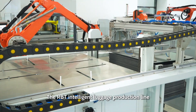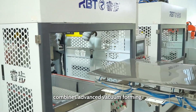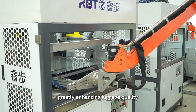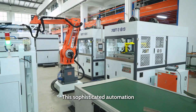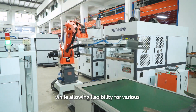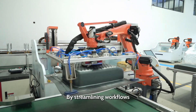The RBT Intelligent Luggage Production Line combines advanced vacuum forming, CNC trimming, and robotics for sheet loading and shell unloading processes. Greatly enhancing luggage quality and maximizing efficiency, this sophisticated automation minimizes human error and increases operational speed while allowing flexibility for various luggage designs.